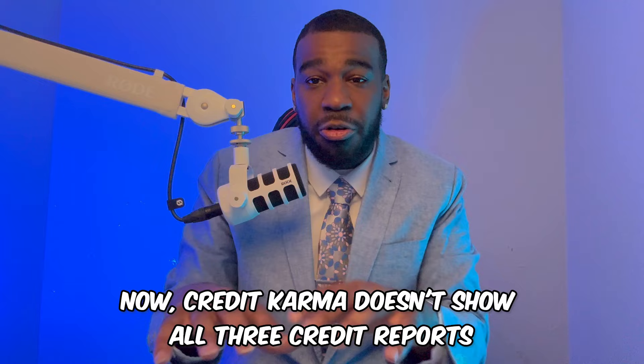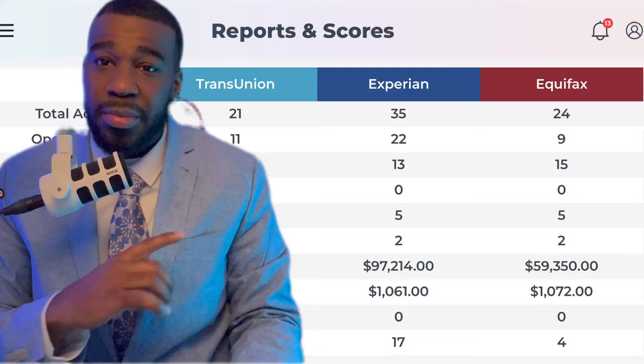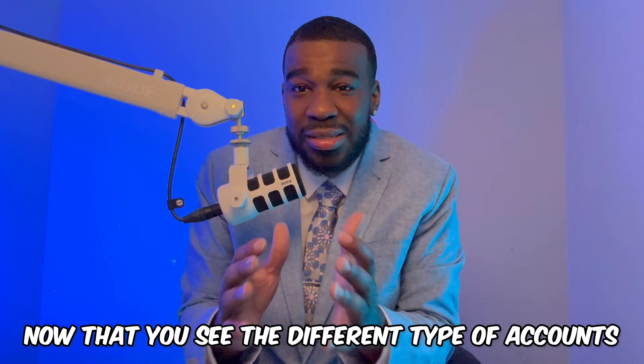Credit Karma doesn't show all three credit reports. So what you want to do is get a credit report that shows all three. You can go to Identity IQ and get a seven-day dollar trial to see what's holding your credit score back. And it's going to look similar to this — you can see the different types of derogatory accounts on your credit report.